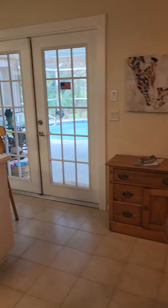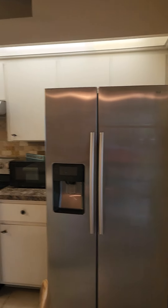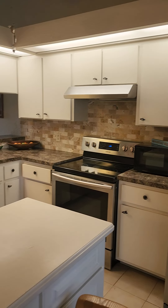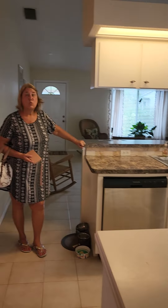Looks like they might have a little pantry out here. I'll check to see if we have one on the inside — which we do not. So no pantry area, but you do have a lot of cabinets.